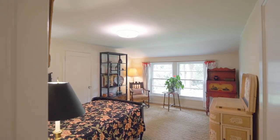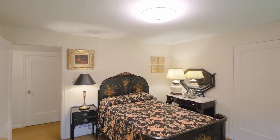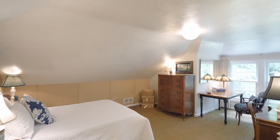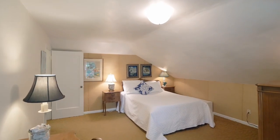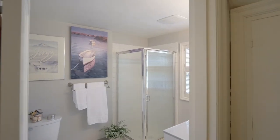Upstairs lies two generous bedrooms with views of the park-like backyard, plus side attic access to a massive, unfinished bonus room, and an updated full bath.